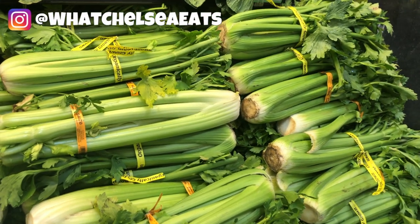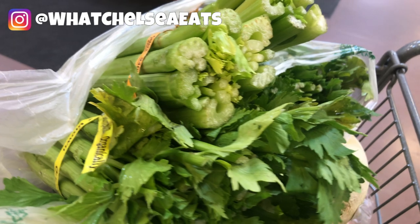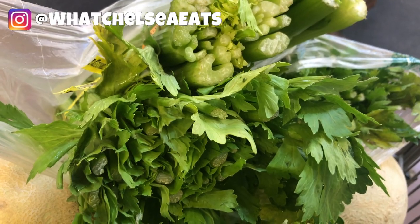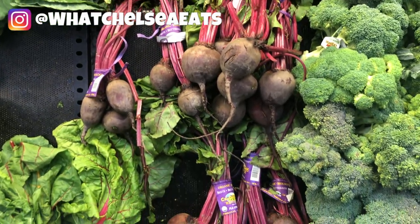I had to get the ingredients for the easiest green juice on the planet — that's celery juice. Here's some organic celery. I only buy organic celery because regular celery tastes disgusting to me. Even sometimes the organic celery can be a little bit bitter, so I just do the best I can to buy the freshest I can find. I bought six heads of celery.